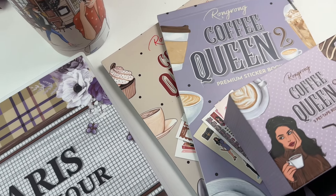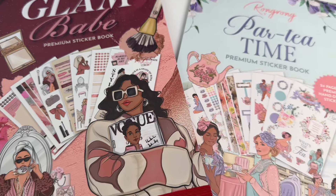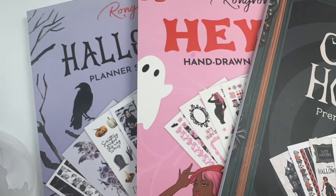In this video, I am sharing my favorite sticker collections from Rongrong Debeau Illustrations. Check out the description box to get your coupon code to shop your favorites too. Let's jump in.